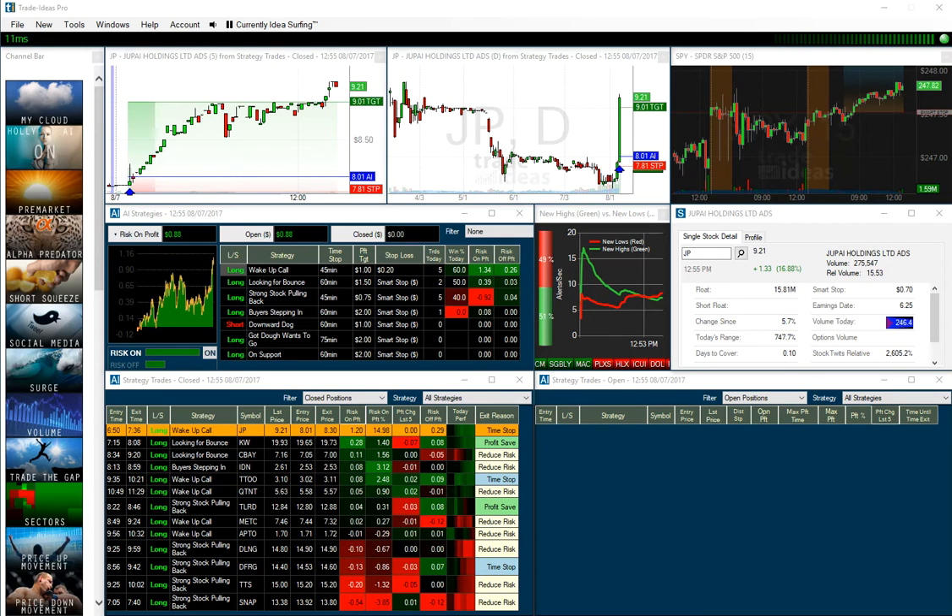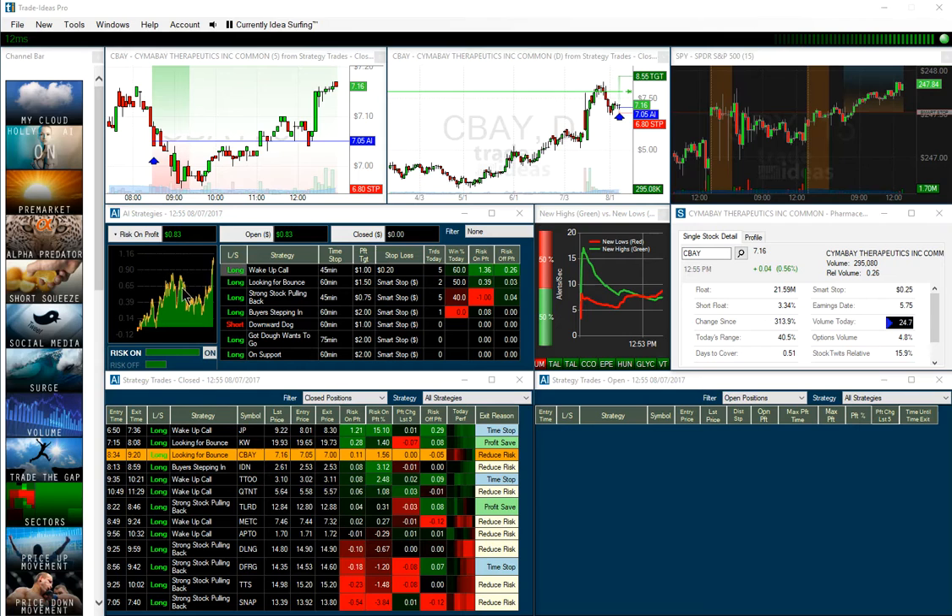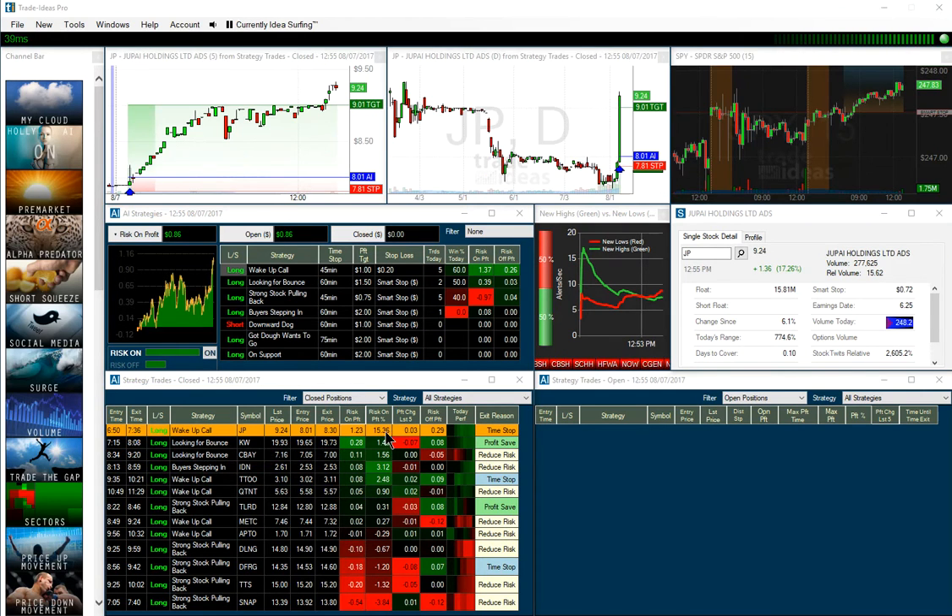Hi everyone, we're five minutes until the close on Monday, August 7th, and the AI just continues to put on a show, just coming off of highs. You can kind of see how the day developed, but of course the stock that I pointed out before, JP, is now at 1,500 basis points.